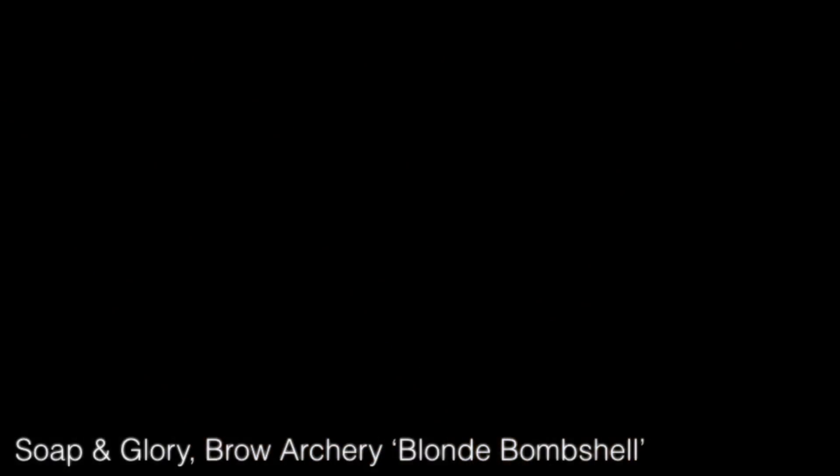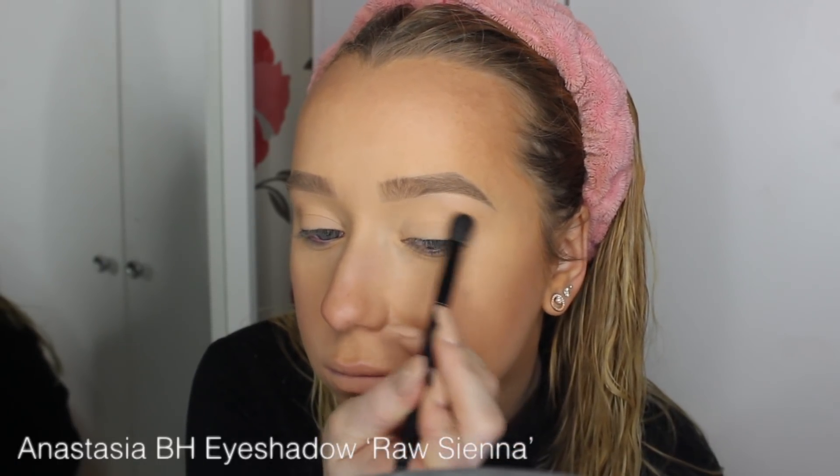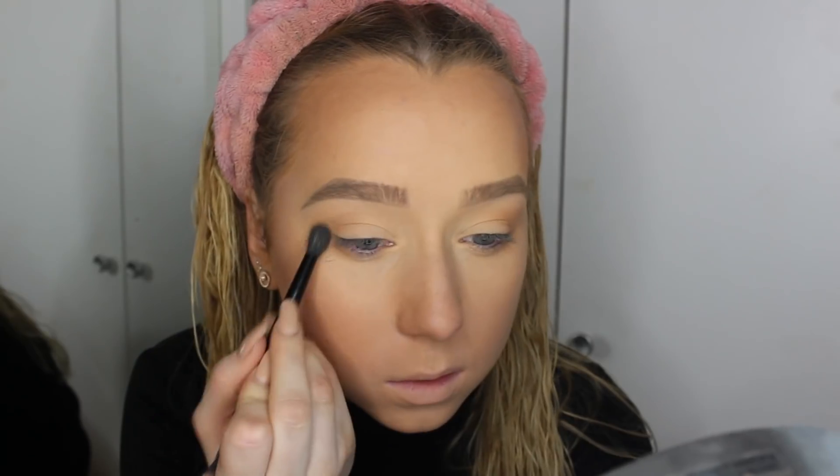For my brows, I did run out of product today, but I used the Brow Archery from Soap & Glory — if you want a full eyebrow routine, let me know. For eyeshadow, I'm using the Anastasia Beverly Hills Modern Renaissance Palette, just using Raw Sienna with the brush that comes with it, placing it in the crease. I used to do this with bronzer but I like this now — it adds something and makes the look a little less plain.